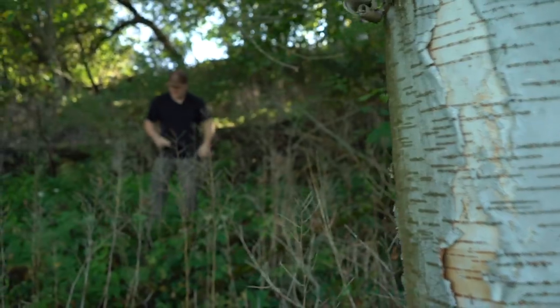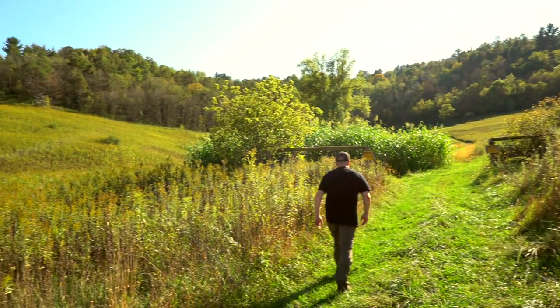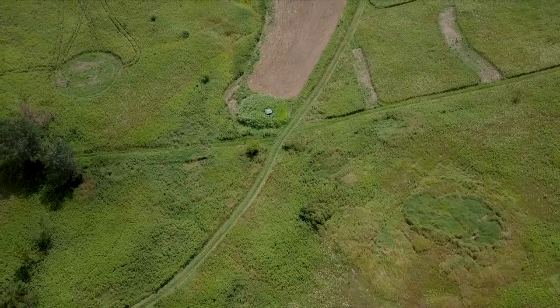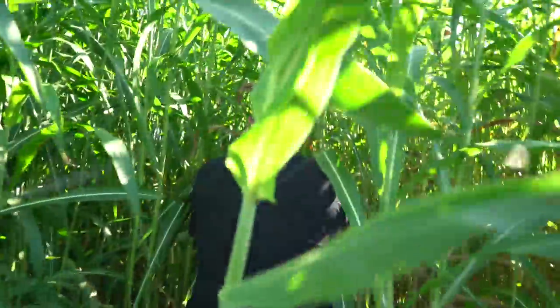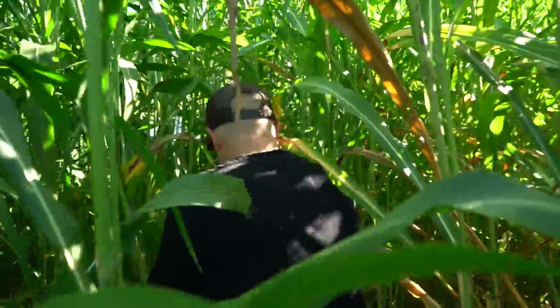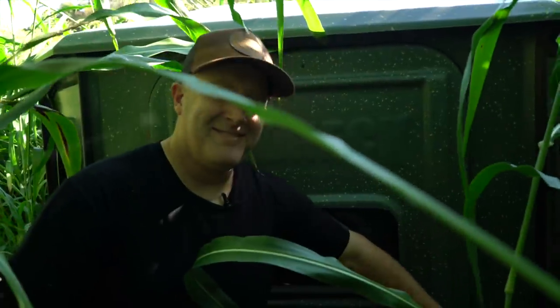We have a third location to check out as well. We're going through a low area, using the lay of the land, the weeds, and an old fence row. Once we get to the blind location, we have a large area of Egyptian wheat and switchgrass planted so that we can get in and out of that blind with 20 or 30 deer out in the food plots and not spook them. In both cases, we're using the lay of the land — adding some switchgrass on the other property — but we're trying to get on and off the property without ever spooking game.